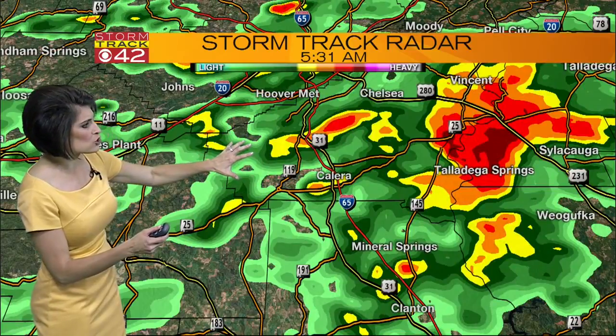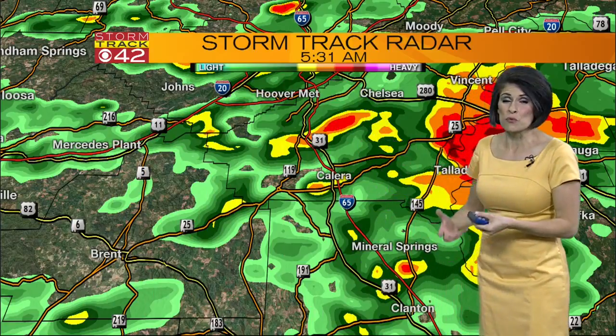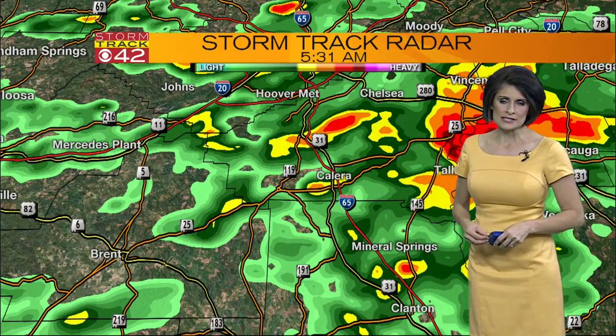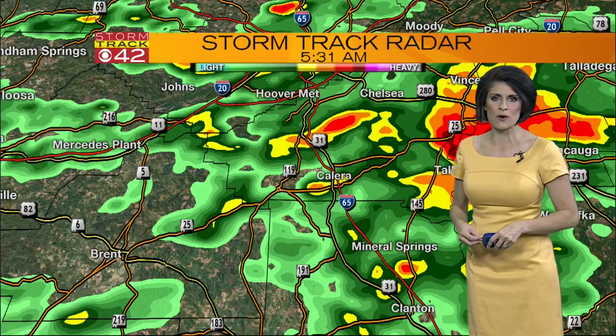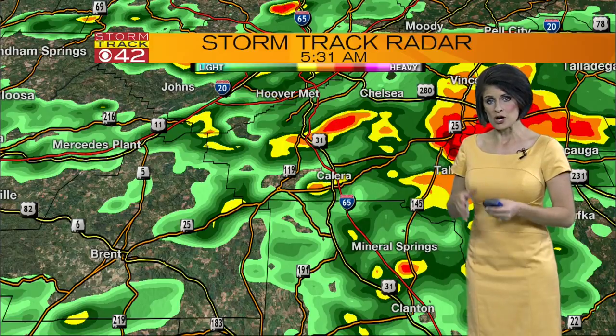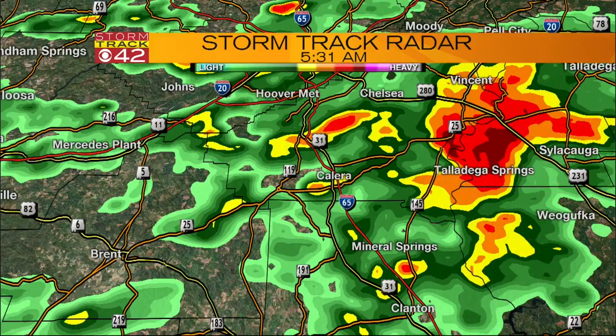If we move back to the west just a smidge, we're seeing rain from Hoover down to Calera, Mineral Springs into Clanton. This is just one of the thunderstorms we're dealing with — this doesn't mean we're out of the woods. This is going to be a long day of active weather, and we'll see several rounds of thunderstorm activity throughout the day. We'll continue to track this, and I'll have the latest ahead in your StormTrack 7-day forecast.